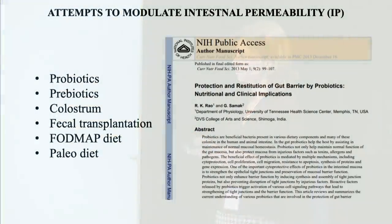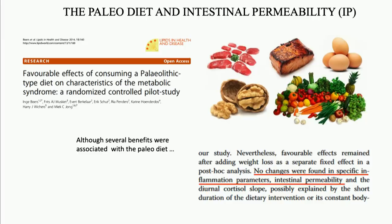Here you can see the failed attempts to normalize intestinal permeability. They include probiotics, prebiotics, fecal transplantation, and some dietary interventions. In the list you can see the paleo diet, because in 2014 we had this study — an interventional study with the paleo diet, which is the popular version containing large amounts of vegetables, fruits, nuts, and vegetable oils.